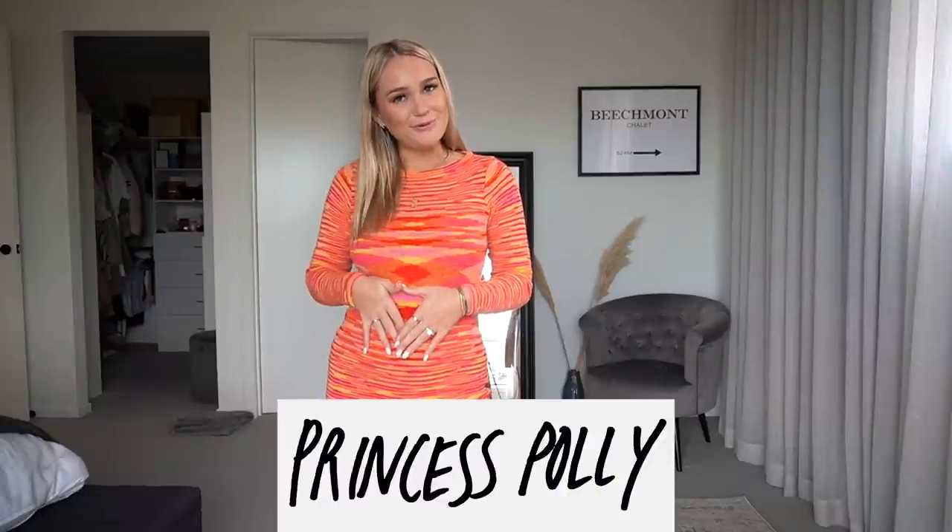Hey guys, welcome back to my channel! I'm doing a haul for you with Princess Polly today, and it's going to be my first little bump haul. I'm just about to be 14 weeks, so I shouldn't really have a bump yet, but I'm finding I'm just so bloated all the time. I've already been buying stuff that's bump-friendly and going up a size — more dresses, stretchier fabrics.